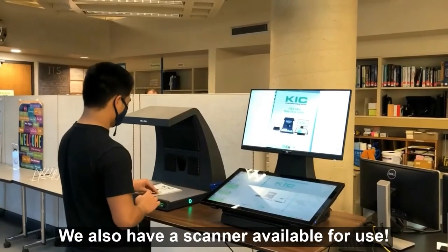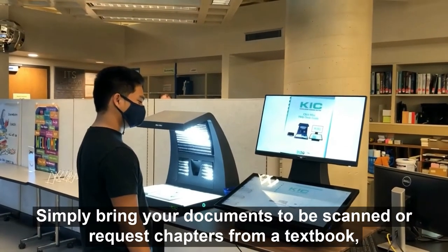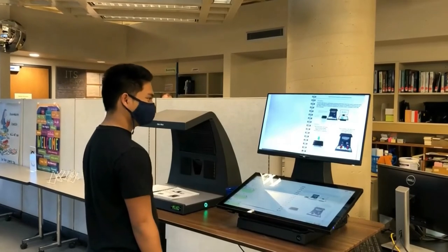We also have a scanner available for use. Simply bring your documents to be scanned or request chapters from a textbook, and they will be sent to your Oregon Tech email.